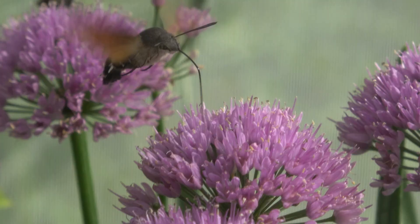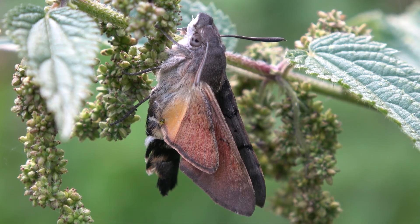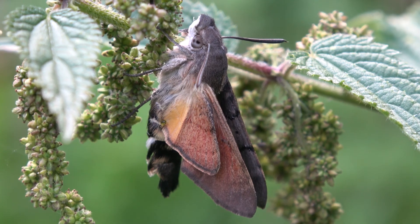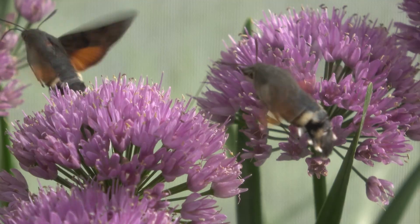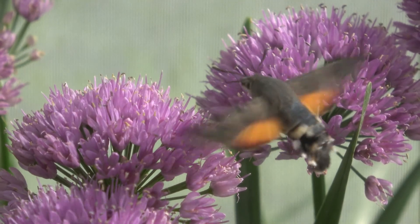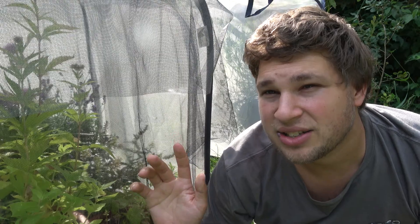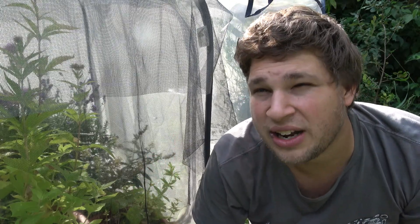If we take a closer look at this animal, we notice that they are actually tiny little moths. That's right. This is called the hummingbird hawk-moth — Macroglossum stellatarum. Yes, ladies and gentlemen, that's true. After many years of people asking me, I'm finally breeding hummingbird hawk-moths.